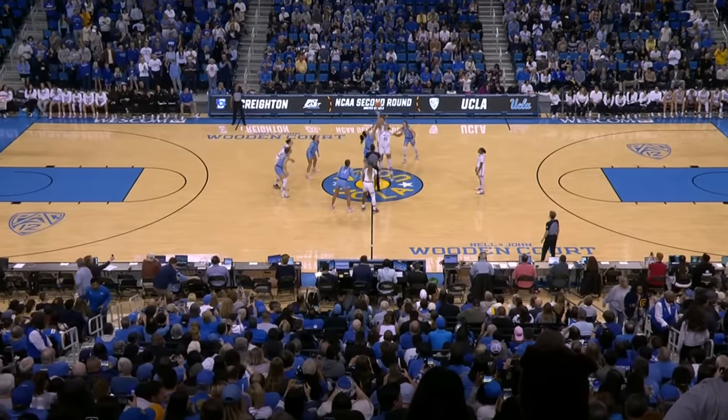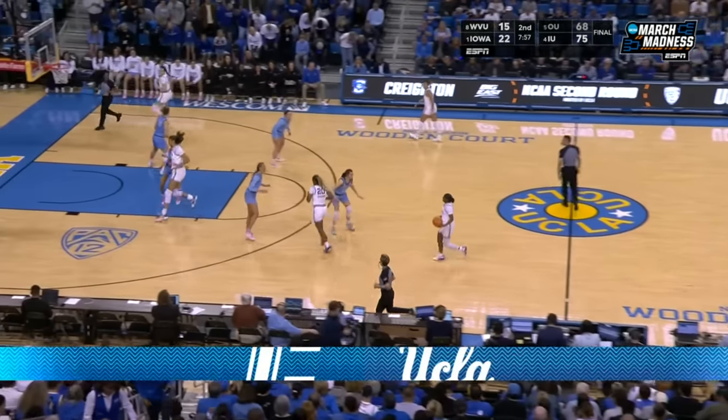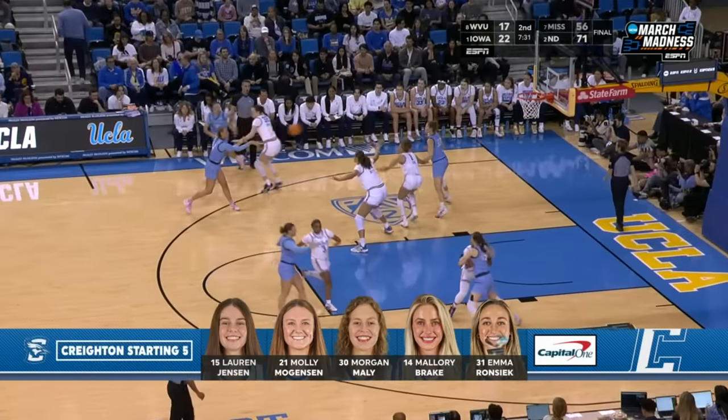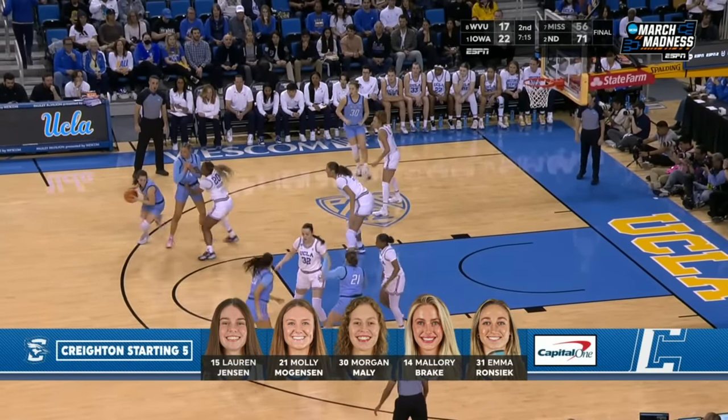Her partner this year, Kiki Rice, who was excellent — the 20-point game in that first-round victory over CBU. Away we go. Here is the Creighton starting five for Jim Flannery. This is brought to you by Capital One.